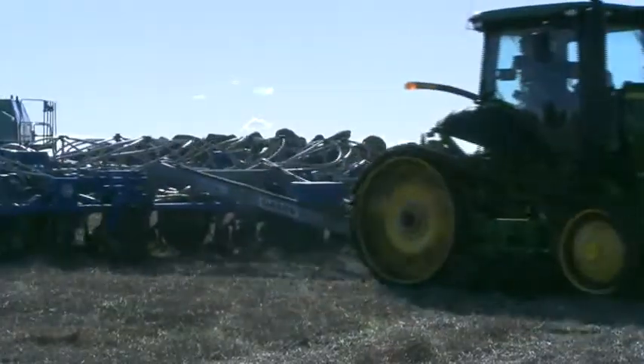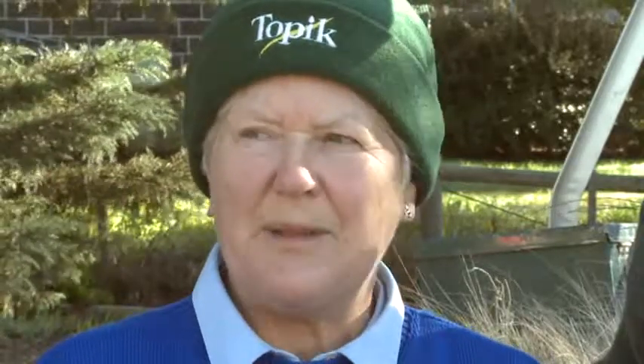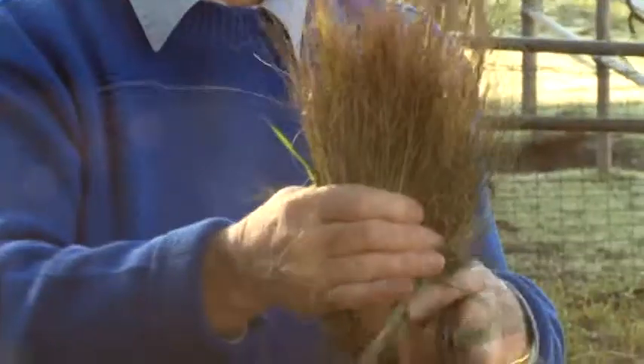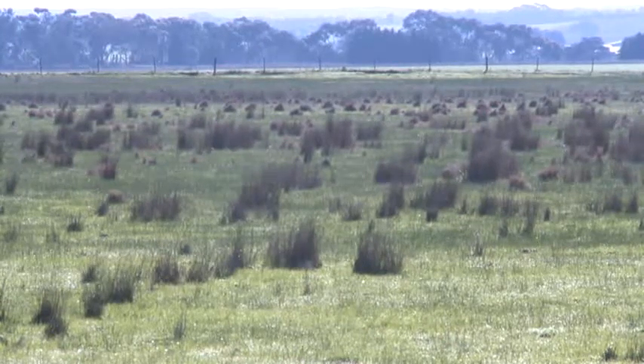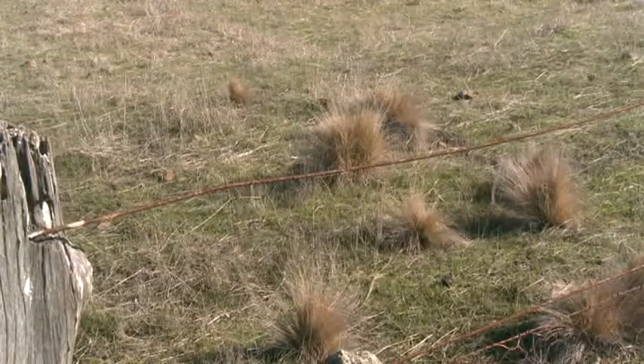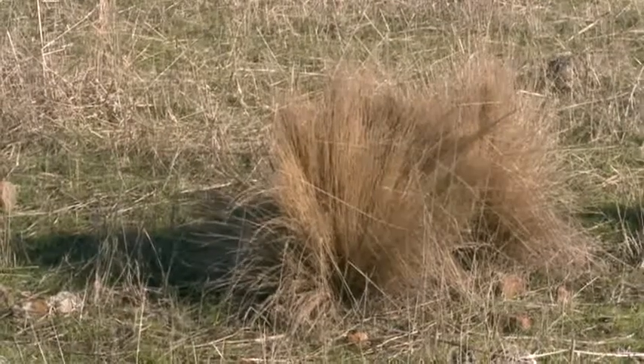They first became aware of serrated tussock on their property through a visit from the then Department of Primary Industries. Duncan and I became aware of the serrated tussock probably around 1994 when we had a visit from one of the department people, and at that stage we really had to be taught what it was. It could have been here since around 1980 and we sort of thought it was just another form of silver tussock. Then slowly it became more and more, and we saw the different colour and the seed head starting to appear — there was obviously a big difference between the silver tussock and the serrated tussock.